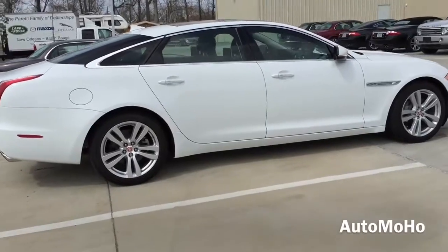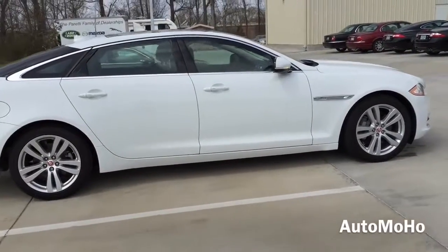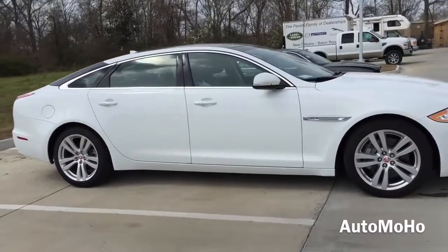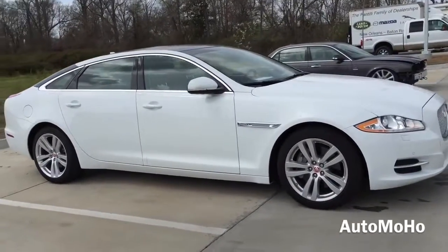This is the 2015 Jaguar XJL all-wheel drive model. The 'L' at the end means that it comes with a longer wheelbase, with 5 inches of extra rear seat legroom.